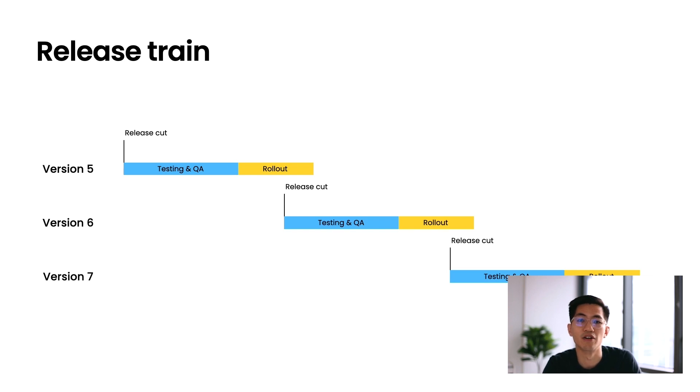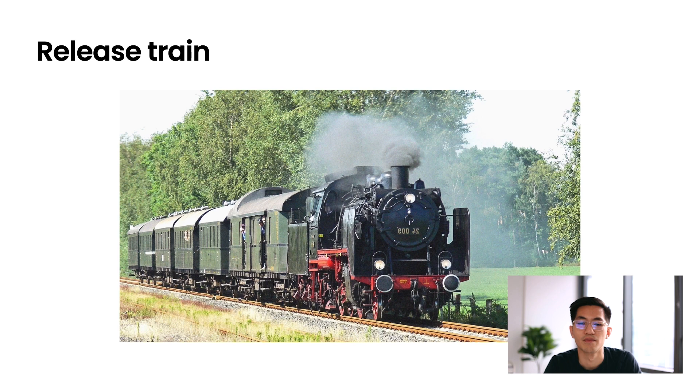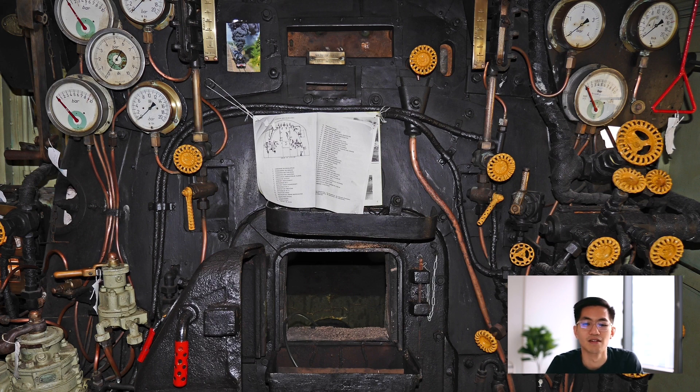Developers were now on the hook for testing their own changes before they merged them into the main branch. Even though the release train was super important to introduce, it wasn't quite enough to get us to the scale that we were at. The release train started feeling a lot like a bottleneck — a little bit like a steam train. It was great for when it was introduced, but it started feeling slow, unreliable, and for those operating the release, there were tons of manual levers and knobs and gauges to monitor. It was not really sustainable to continue running such a heavyweight manual process.